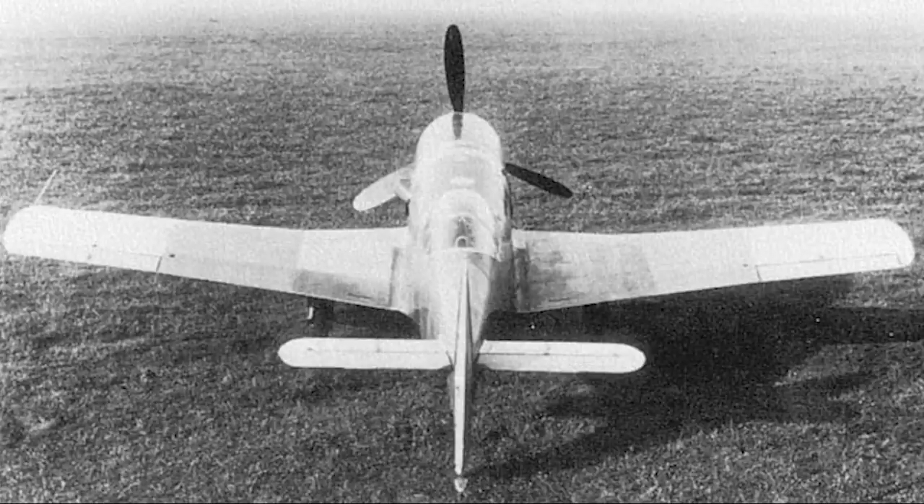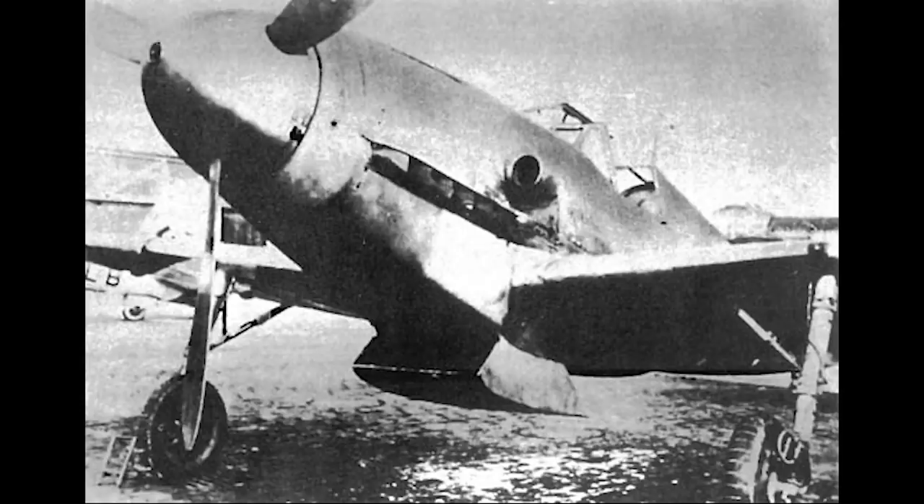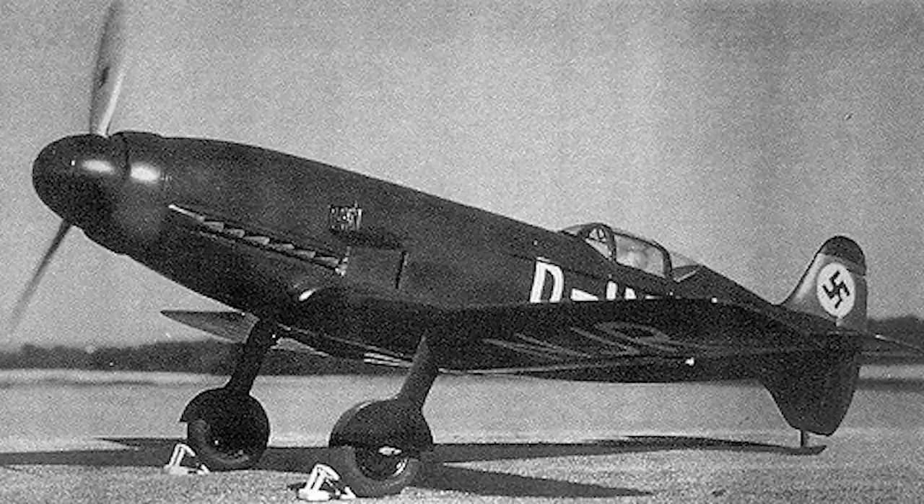The first flight of the first prototype, the Me-209 V1, occurred on the 1st of August 1938. That flight lasted 7 minutes, and the test pilot reported that the aircraft had a whole range of problems that made it extremely difficult to fly. A second aircraft, the V2, was built in 1939 to get even more performance out of the design, but unfortunately that crashed on its maiden flight, so the Me-209 V3 was commissioned. It was this aircraft that was intended to attempt the world speed record, but in fact it was beaten to the punch before it even flew — by the original V1 on the 26th of April 1939.